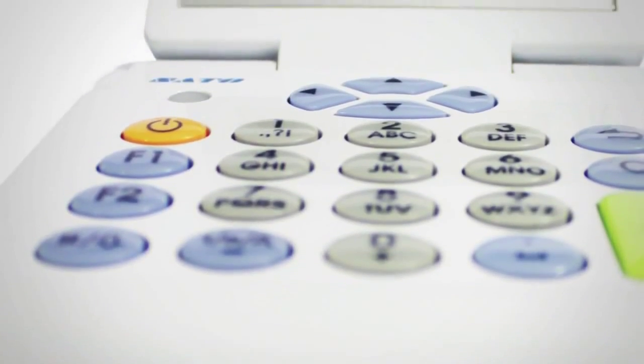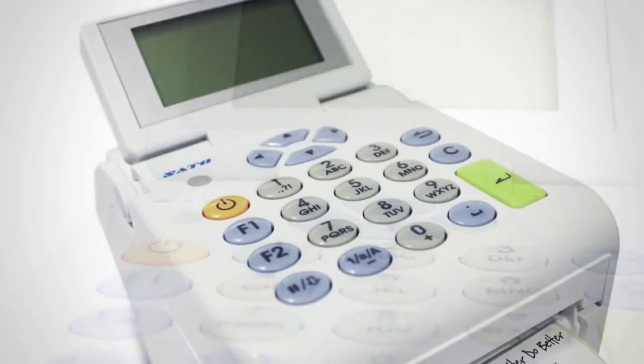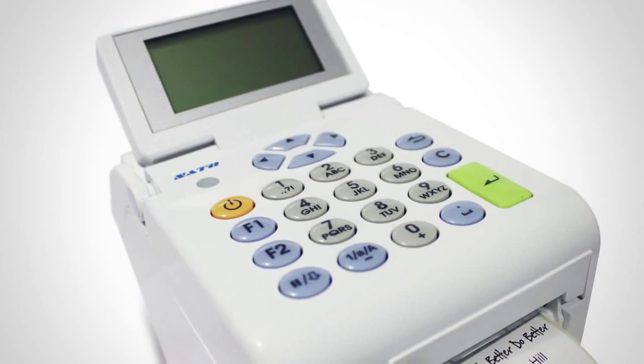Time and effort are saved with the TH2 thanks to its clever onboard features which are designed to make printing as straightforward as possible.